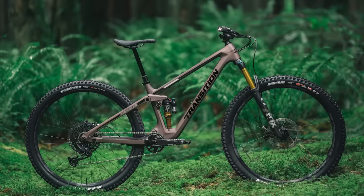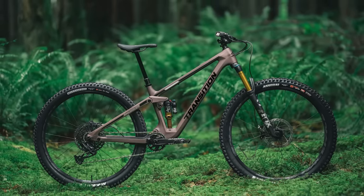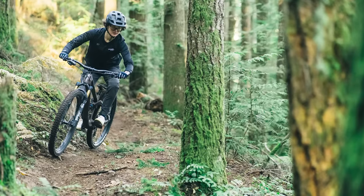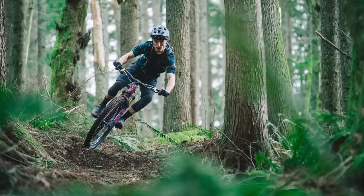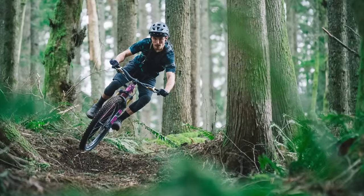With 29-inch wheels front and back, the Smuggler promises to be a true weapon on winding singletrack, meandering climbs and technical descents. But this being a modern trail bike, the suspension's progressive leverage ratio should help when you find yourself on more technical trails, testing the bike's capabilities.